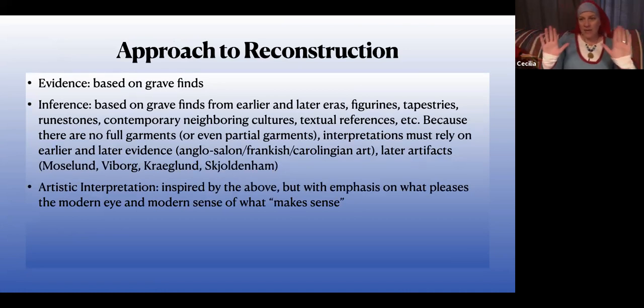To start the meat of this class: when you want to reconstruct Viking Age clothing, you've got to be a little honest with yourself about what is actually available to base your reconstruction on. For a lot of people in the SCA this doesn't really matter much — you make a pretty apron dress that looks like what somebody else wore that you thought was really pretty, and that's fine. If that's what you want to do, feel free.